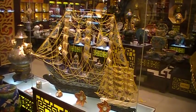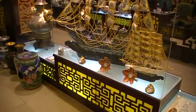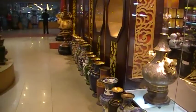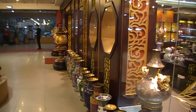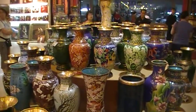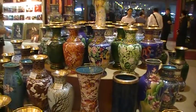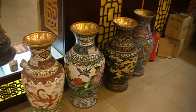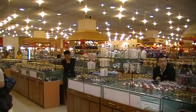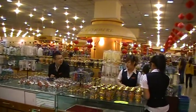This is inside a store, a very fancy type of store. Lots of nice merchandise are here. Look at these vases — beautiful stuff. This is a general view of the store, a large store.